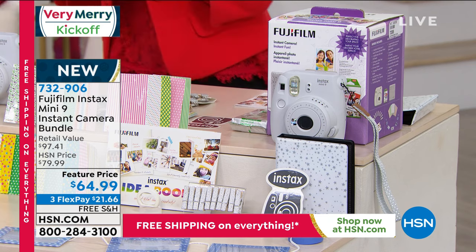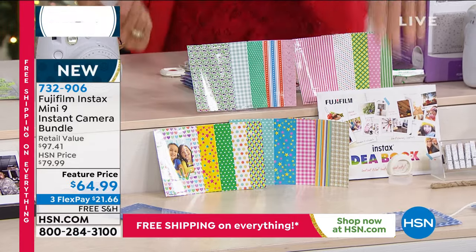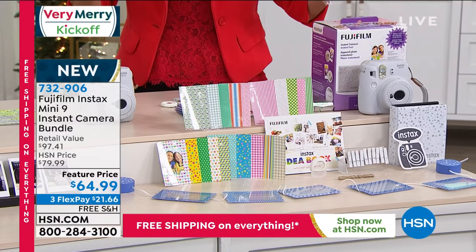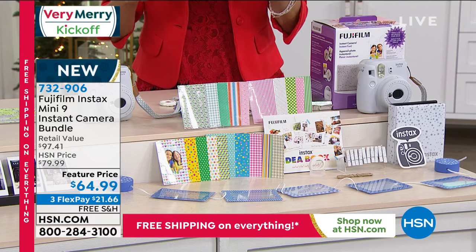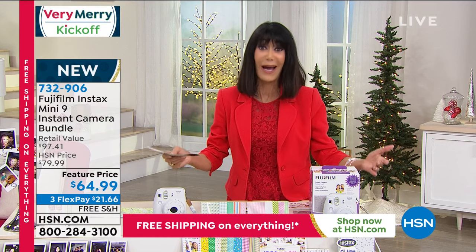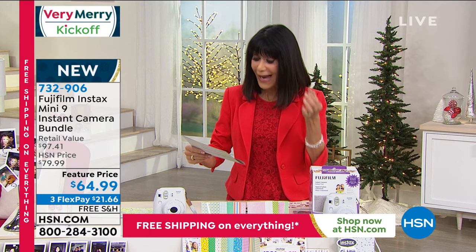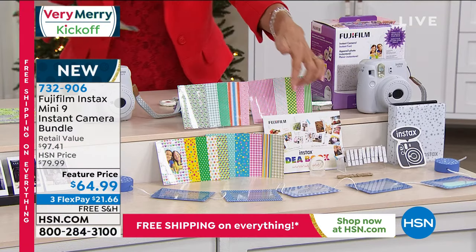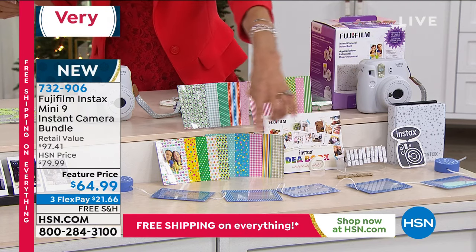Everything is laid out in front of me — some of it can't even get in the shot. You're not just getting the camera, which comes with a hand strap and batteries. You're also getting all the goodies: a pack of film for 10 prints, and 10 glitter pegs for hanging your photos. My daughter does this with hers and it looks so cute.